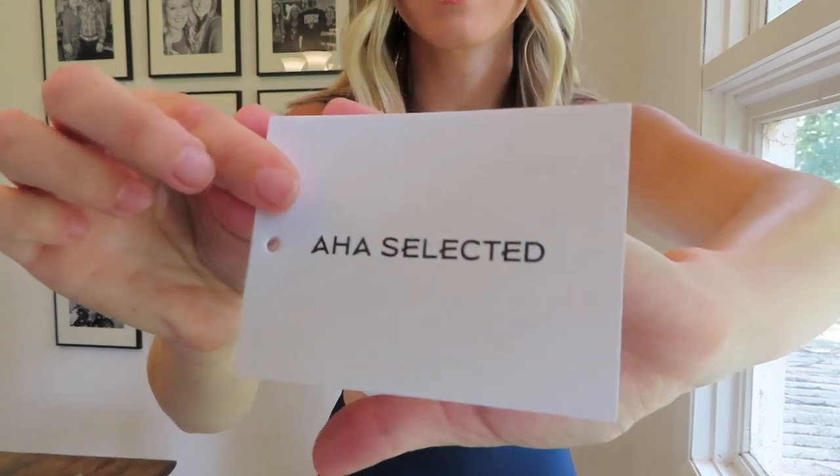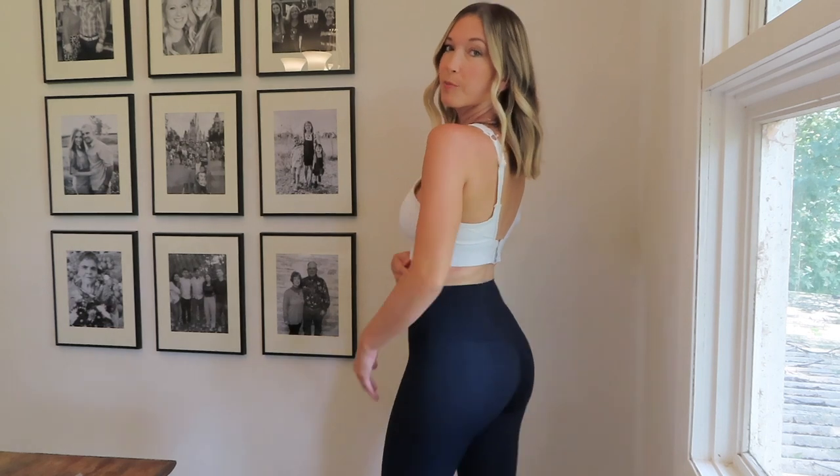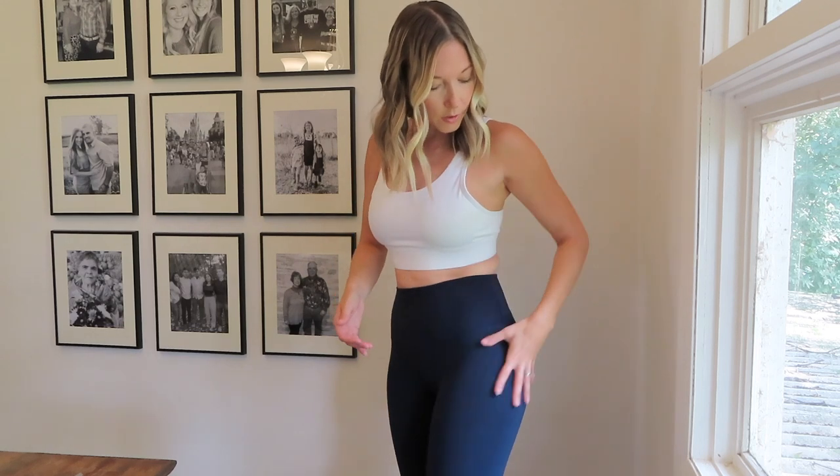Now let me show you these leggings — this is actually my second pair of leggings from Aha Selected. I love their leggings so much I had to get another pair. I saw this navy blue color on their Instagram and I thought the girl wearing them looked so good, so I had to try them out. Black leggings are so common, but the navy blue is super classy. There's also a little detail in the front of the pants that's subtle but adds a nice touch. They are high-waisted, which I prefer, and full-length down to the ankle.